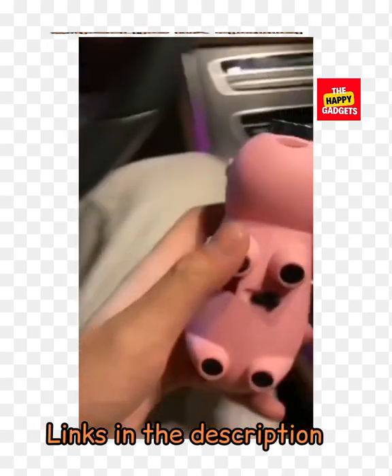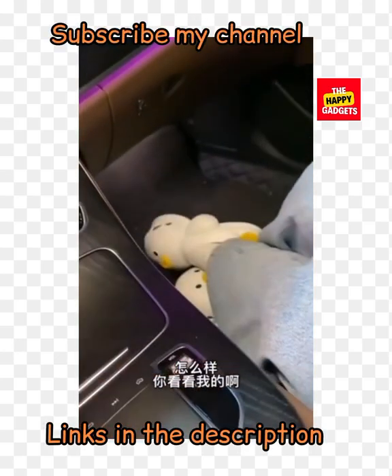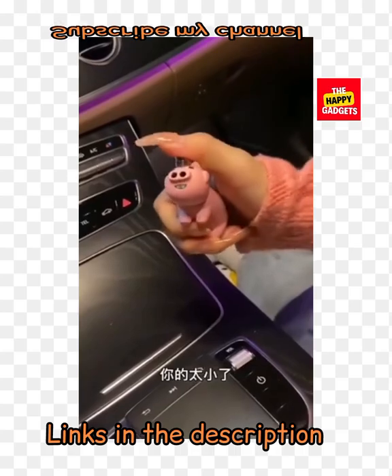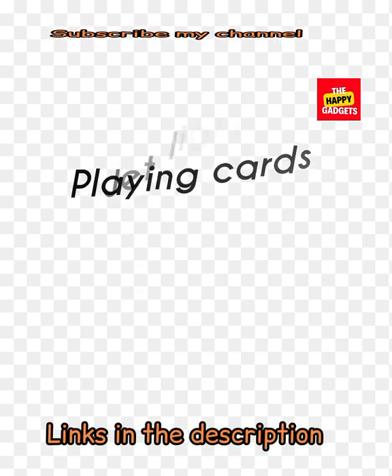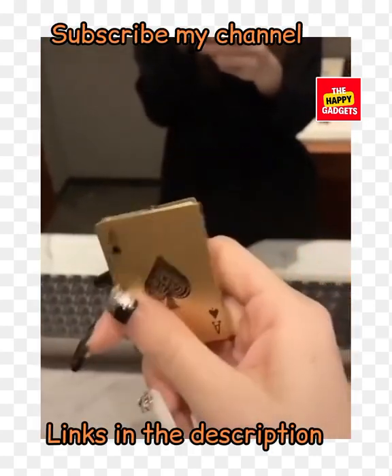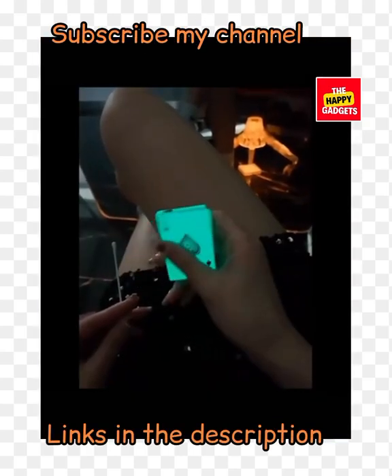Creative filter piggy jet lighter — this is another creative piggy jet lighter. It has two flames. Playing cards jet lighter, windproof — this is another cute and very unique playing cards jet lighter. You can also buy it if you like it.